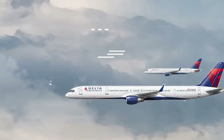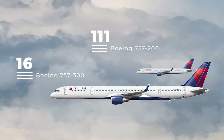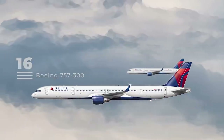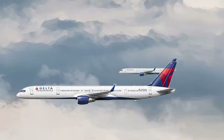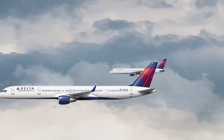Next up are the airline's 757s. This type is flexible and can do everything from long-haul international to short-haul hops on high-demand routes. Delta flies both the 757-200 and the 757-300, although its 757-200 fleet far outnumbers that of the Dash 300.